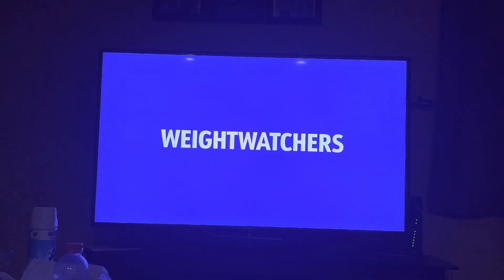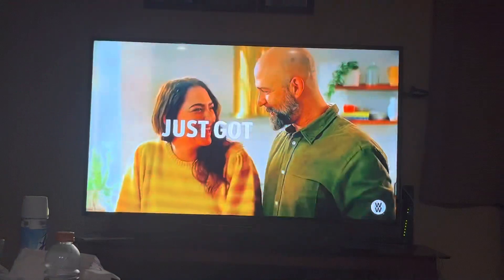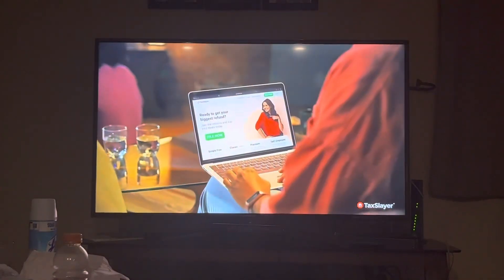Introducing Weight Watchers Simplified Program. With an easy-to-use app and over 200 zero-point foods, you'll never go hungry. Losing weight with Weight Watchers just got easier. Start today at weightwatchers.com.